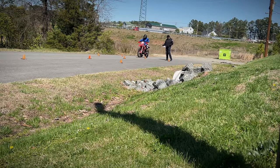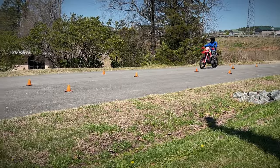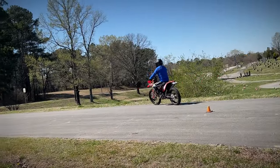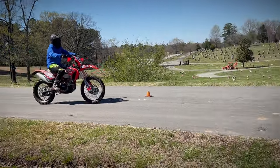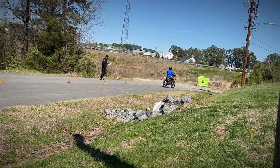The next test is the shift test. There is a cone on the right about a third of the way up and another about two-thirds of the way up. Upshift at the first cone, downshift at the second cone, turn around and do the same thing coming back. Being a dirt bike rider, I'm an aggressive shifter — anybody that's ever hit neutral in the air knows what I'm talking about.